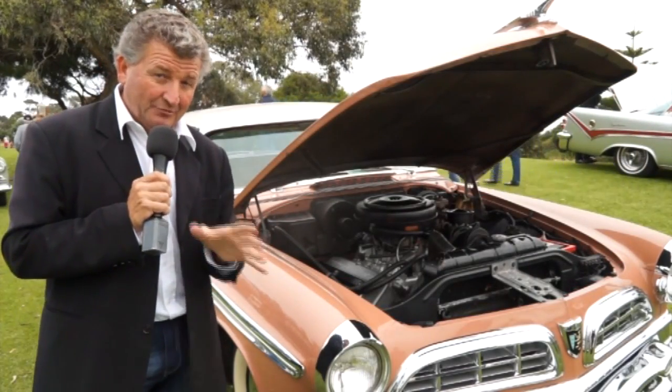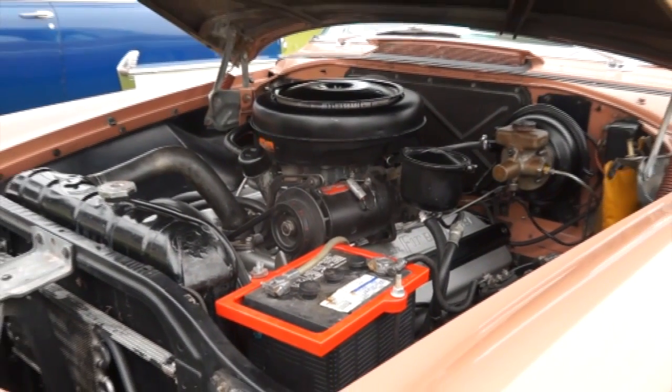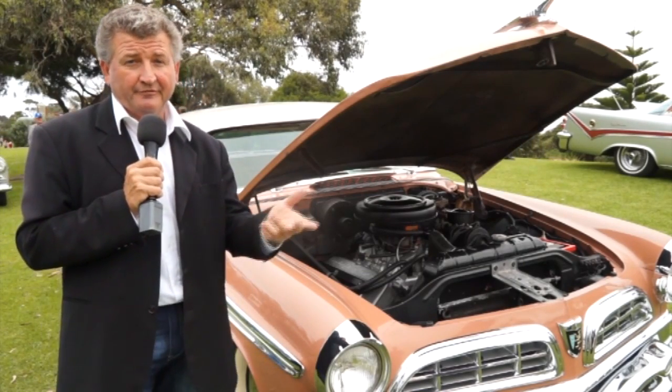One famous feature is, of course, the Hemi engine. Here we have the 331 cubic inch Hemi, developing 250 horsepower and a whole mountain of torque. That was pretty sensational for 1955, and to top it all off, a four-barrel carby. How are you, Dennis? Love your number plate — Pops VC.